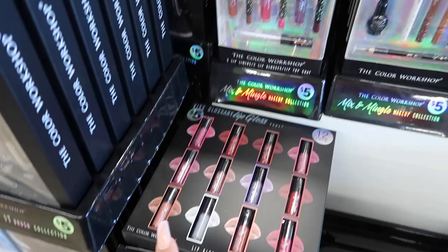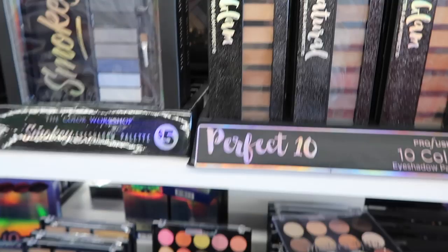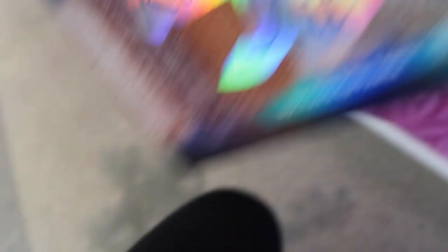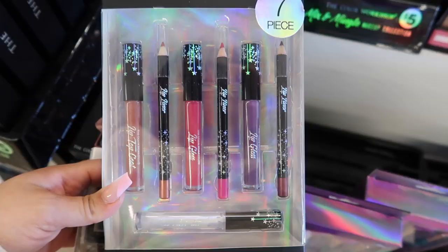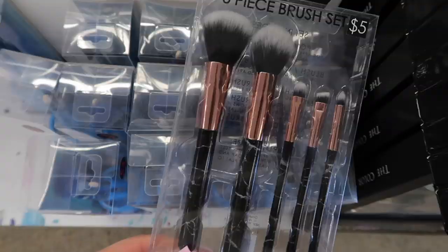They have glam and neutral palettes with 10 eyeshadows that are pretty huge, and a Radiance Kit — when you open it you can see a really pretty black shadow and shimmery gleam. There's a mermaid brush collection, more lip gloss folds, a four-brush makeup collection, and a lip gloss with lip liner collection where your glosses already come with matching lip liners. I also found a five-piece brush set for five dollars with a black marble design.